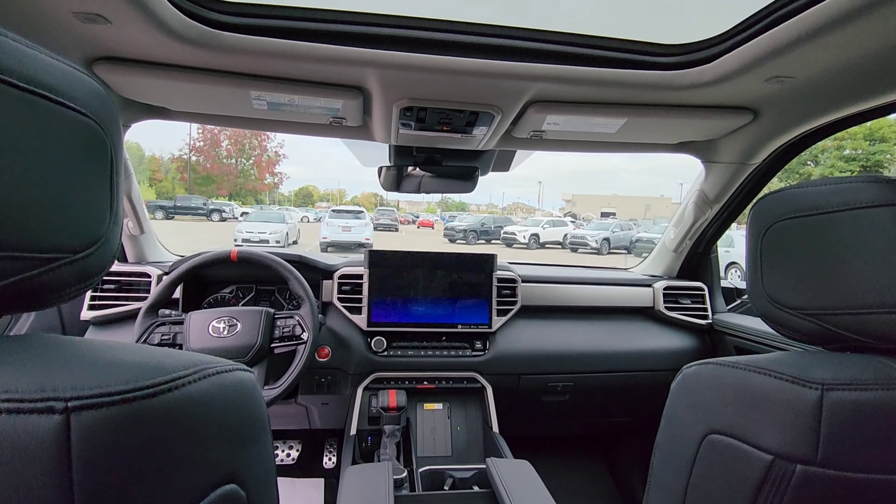And look at that view — here we have the center console with a very big storage compartment with the lid open. Inside this storage compartment you can see a data port and a charging port. It's a very large storage area, and you can also see the wireless charging pad along with your shifter.